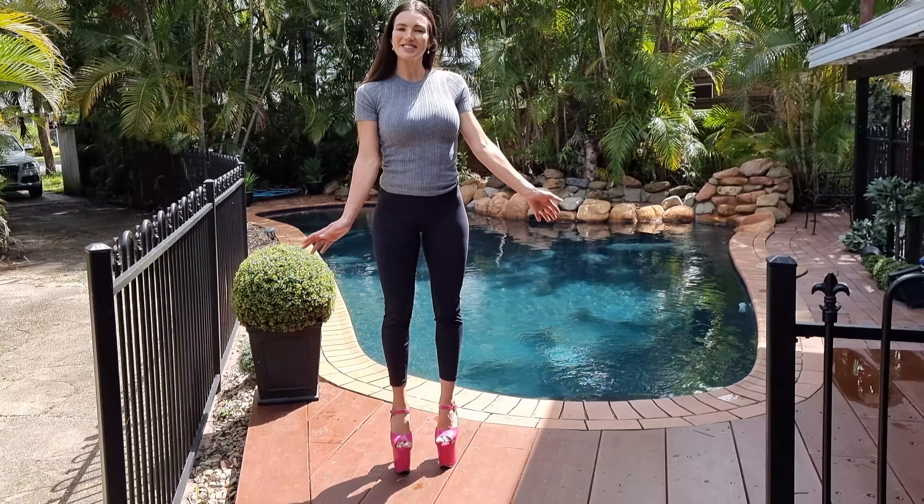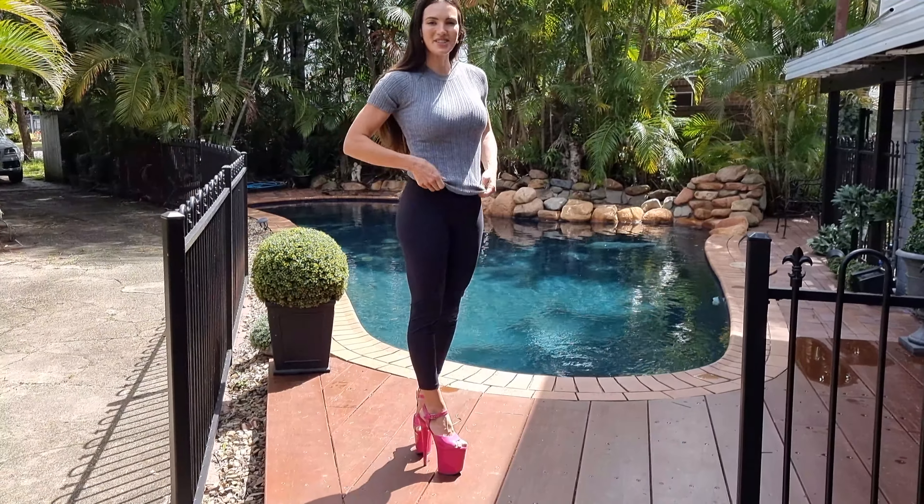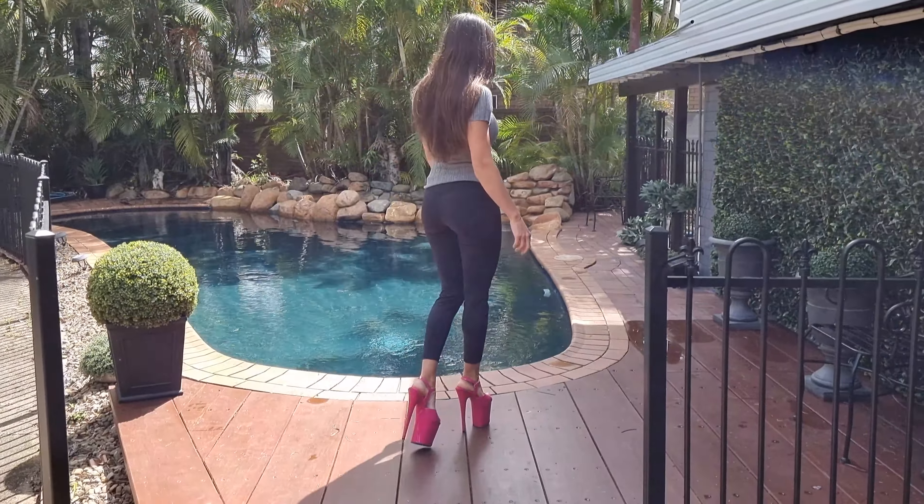It's turning out to be such a nice day here, we have a bit of sunshine through the breeze. Let's do a bit of a walk in these out here on the full deck.